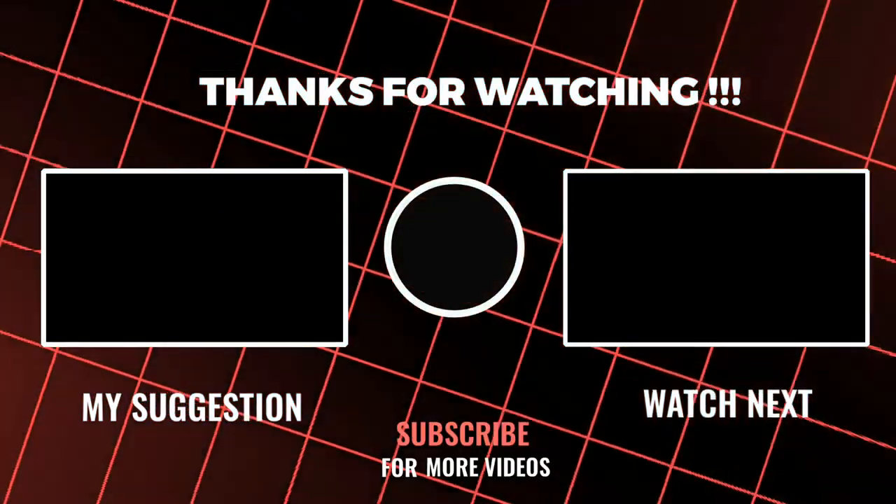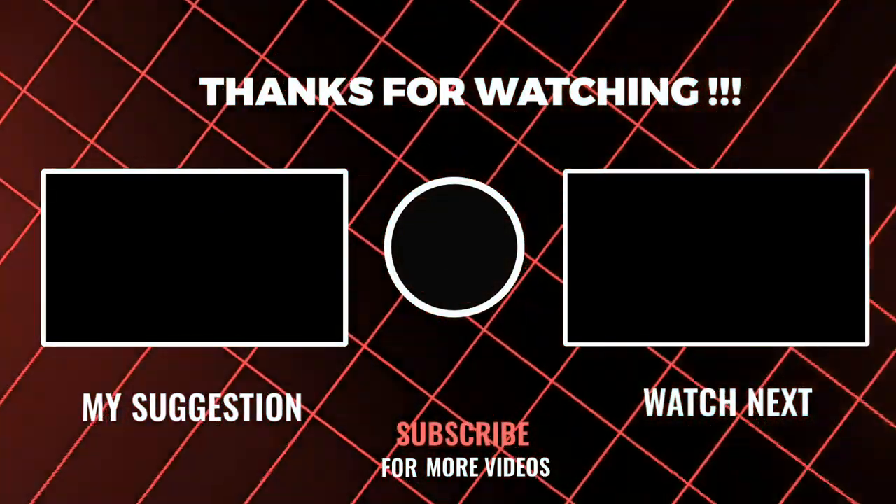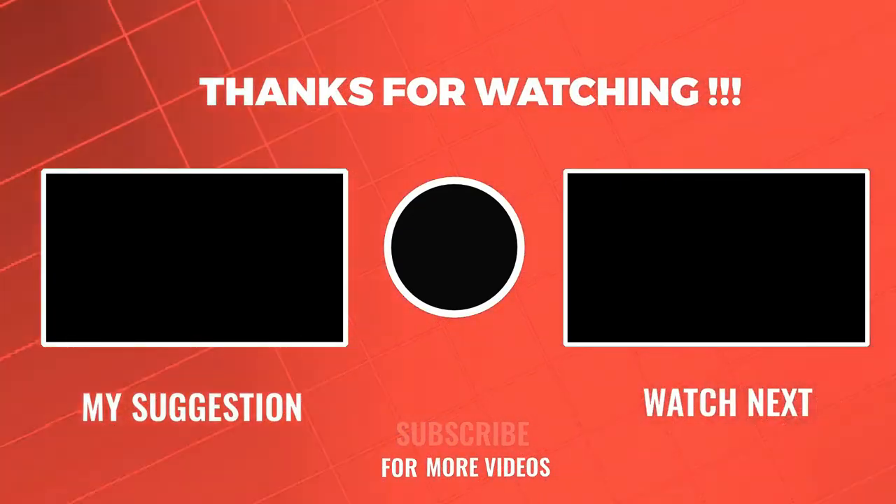Thanks for watching. That's about the six best laptops for gaming review. Leave your ideas in the comments below and have a nice day.